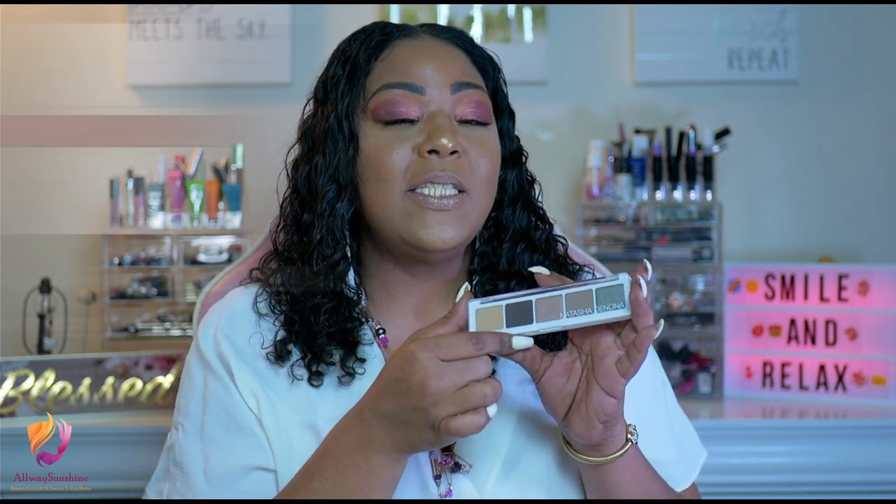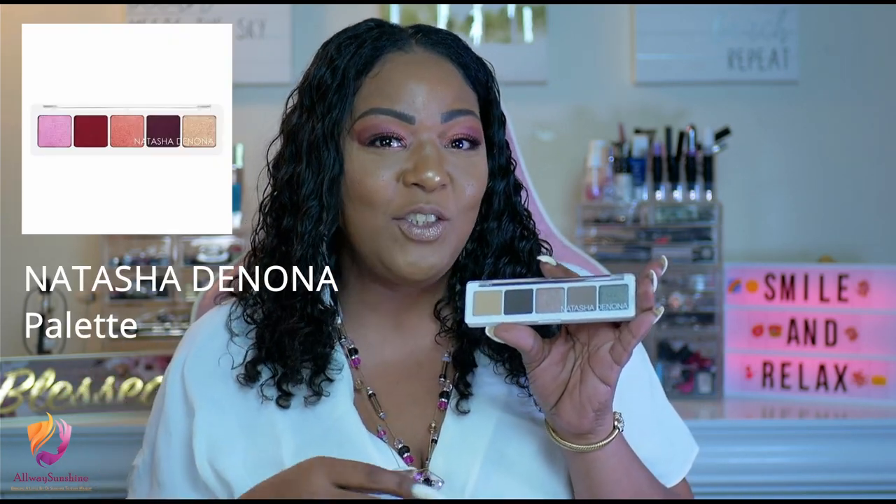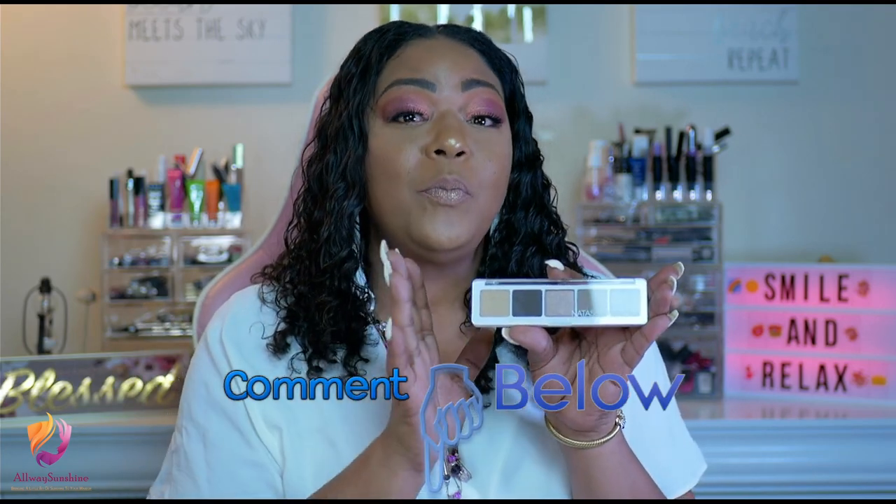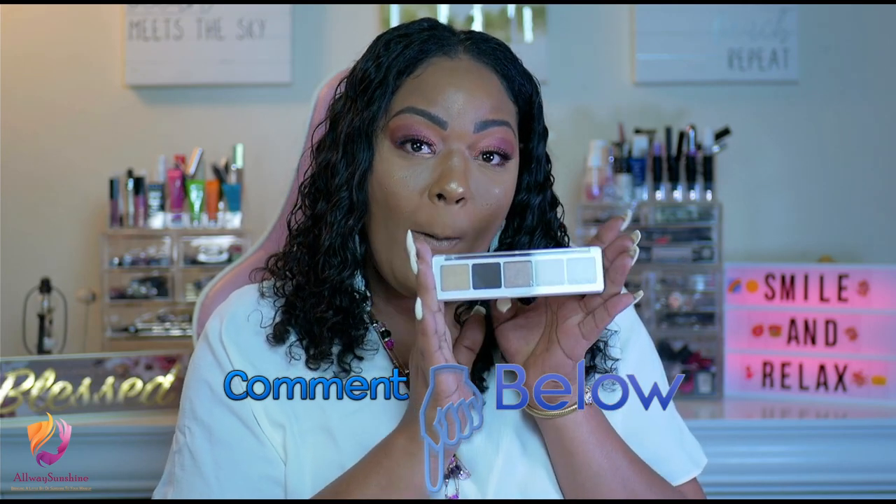Last but not least, this month's palette for the second giveaway is from Natasha Denona. As you guys can see, it is a palette that I did receive from BoxyCharm. The lucky winner will be receiving the Olive Shades, which are beautiful shades for the summer. You can mix these babies if you just want to go to the beach and get a nice glow — this palette is your go-to palette.